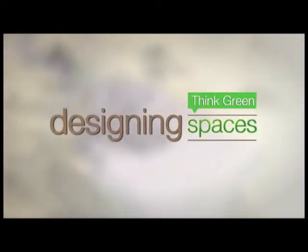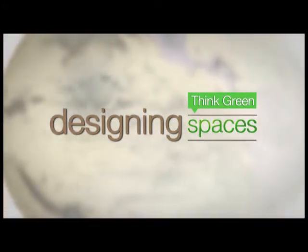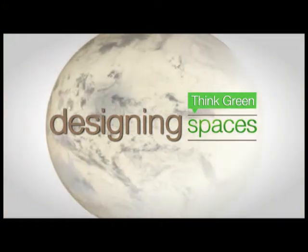Welcome to Designing Spaces, Think Green, the show that's all about you, your living space and living a more eco-friendly lifestyle.